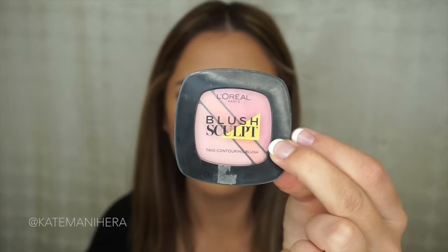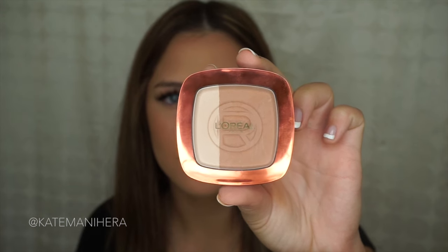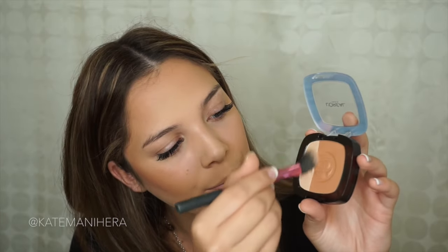Now that I'm nicely bronzed, I'm going in with this L'Oreal Blush in the shade Soft Rosy. Then going in with that Glam Bronze Palette in the shade Blonde Harmony — I'm taking the pale shade from that palette and using it to highlight my cheekbone.